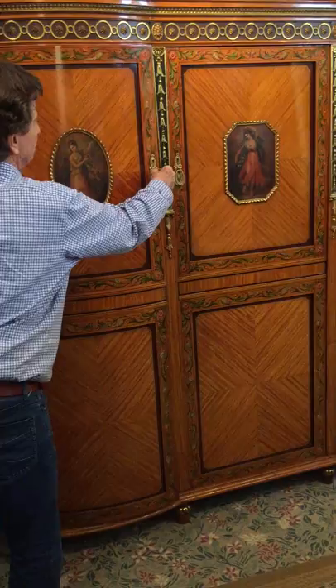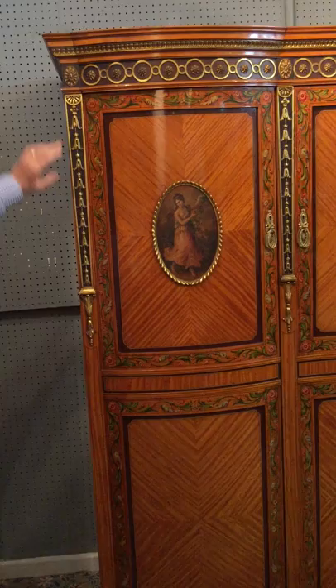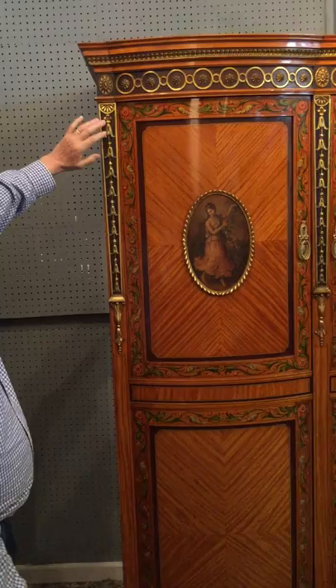The outside compartment has the same thing again. The beautiful thing about this piece is the hand-decorated naturalistic design round each of the doors. Here we have some foxgloves, and across the top here is a beautiful geometric pattern, and the top here as well has beautiful detailed carving.